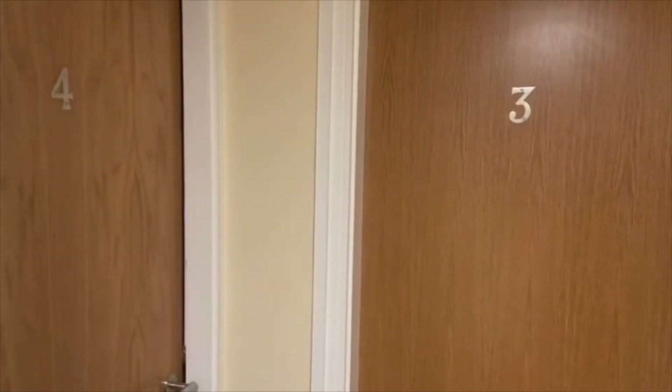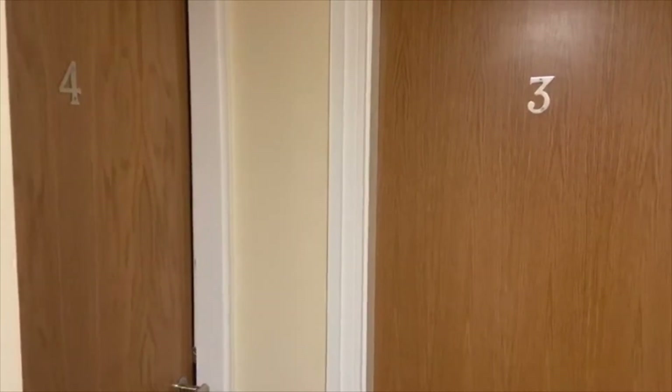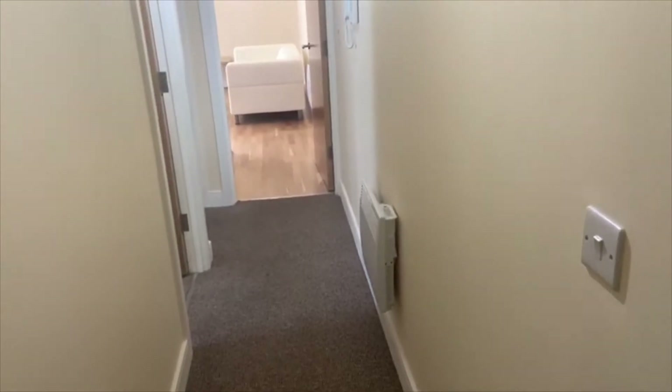I'm now inside the building on the lower ground floor level where we find apartment number four, and that's where we're going today. Apartment four is a one bedroom lower ground floor flat, available fully furnished, and has been recently renovated in 2019, so it's very modern, clean and tidy.